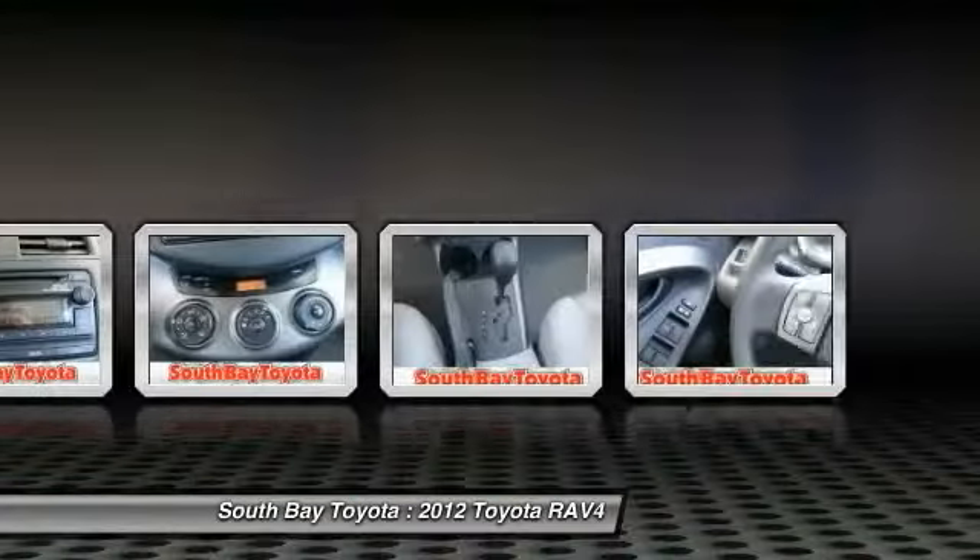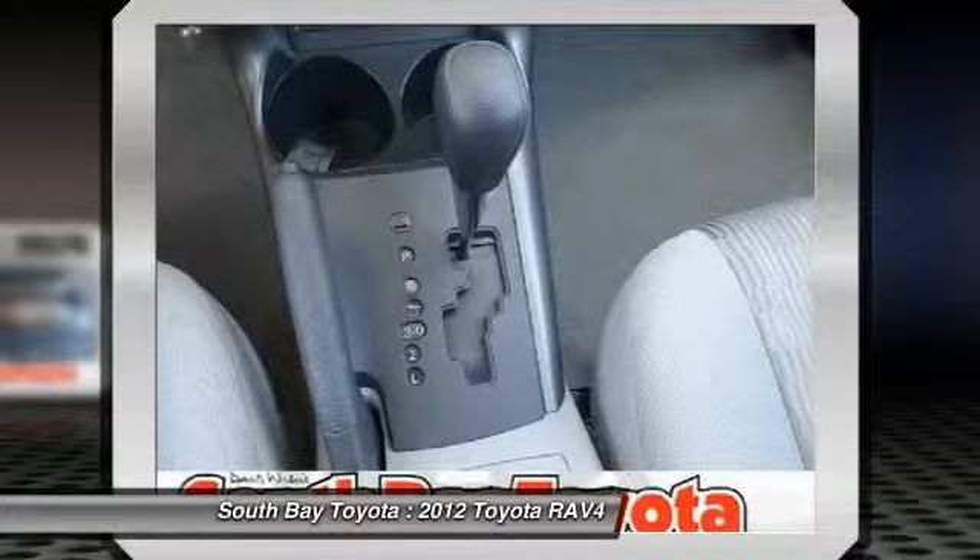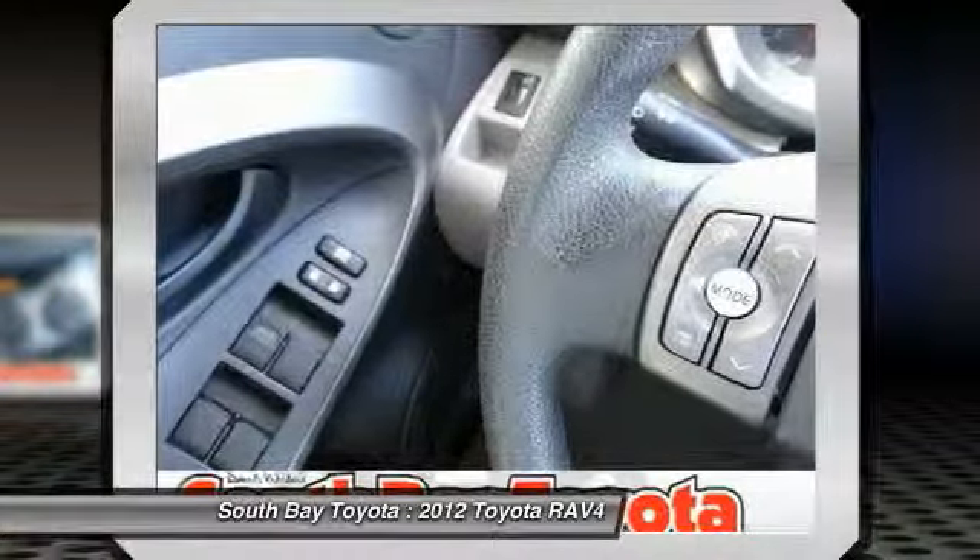Benefits also include one-year roadside assistance, trip interruption services, rental car benefits, and a complete Carfax vehicle history report. Named a 2011 and 2010 Consumer Guide recommendation.